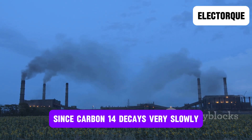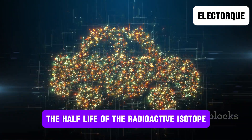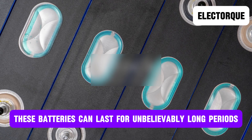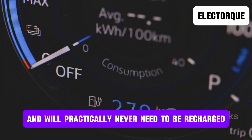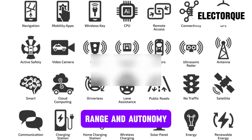Since carbon-14 decays very slowly, this process can last as long as the half-life of the radioactive isotope. As a result, these batteries can last for unbelievably long periods and will practically never need to be recharged, essentially solving the decades-long issue of EV range and autonomy.